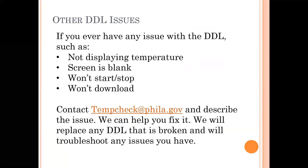You can contact the TempCheck email for any issues you have with temperature logs or the DDLs. If the DDL won't start, or if you see a low battery symbol, take note of any issues and reach out — we can help you pretty quickly. We check the emails regularly and always have someone available to answer questions and provide support.